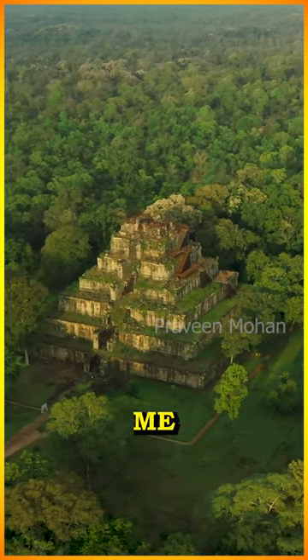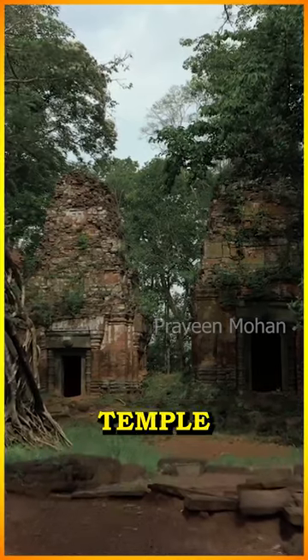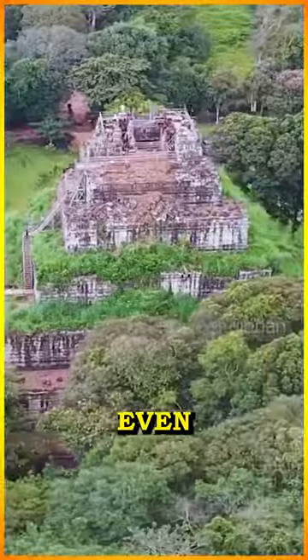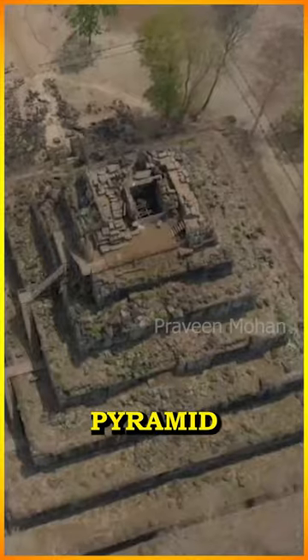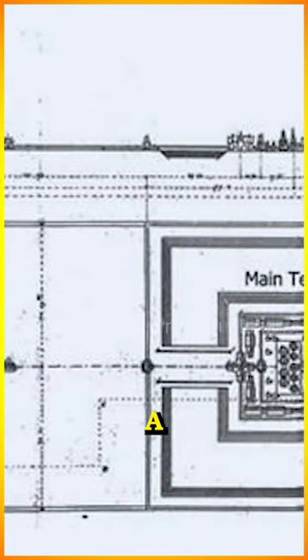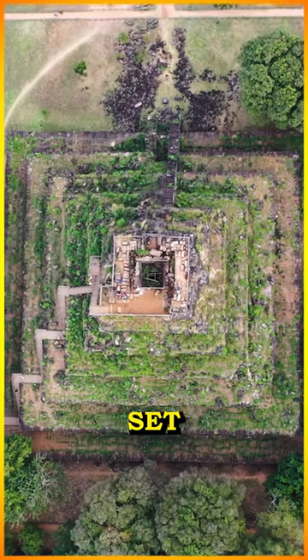By all accounts you will agree with me that this does not look like a regular Hindu temple, but when you look at it from the air, it looks even more strange. The pyramid complex looks like a technical drawing, a blueprint of a circuit. Just look at the entire setup.